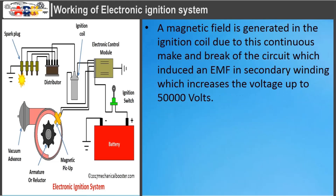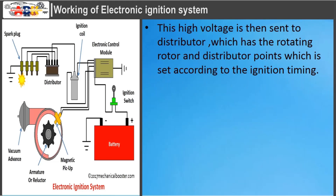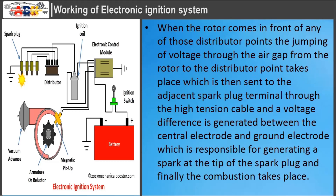A magnetic field is generated in the ignition coil due to this continuous make and break of the circuit, which induces an EMF in the secondary winding, increasing the voltage up to 50,000 volts. This high voltage is then sent to the distributor, which has a rotating rotor and distributor points set according to the ignition timing. When the rotor comes in front of any distributor point, the voltage jumps through the air gap from the rotor to the distributor point, then is sent to the adjacent spark plug terminal through the high-tension cable. A voltage difference is generated between the central electrode and ground electrode, generating a spark at the tip of the spark plug, and finally combustion takes place.